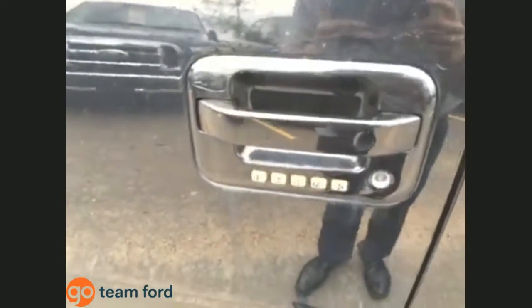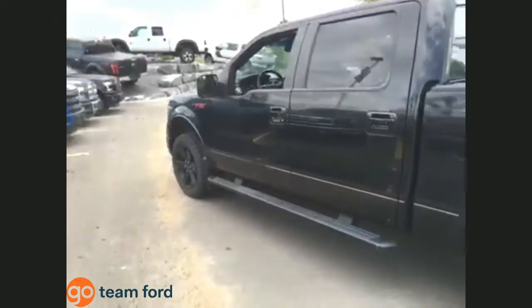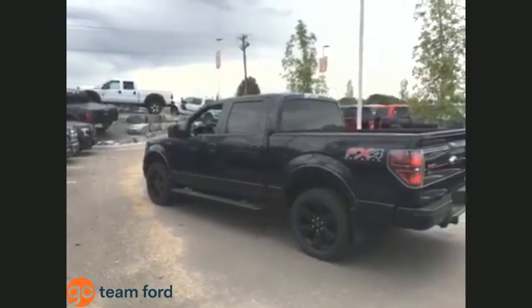Right here you've got your keyless entry keypad — if you ever lock your keys in the vehicle, you can get in easily. Check out those black toe running boards which match the whole truck. Here's a nice side view of the FX4.